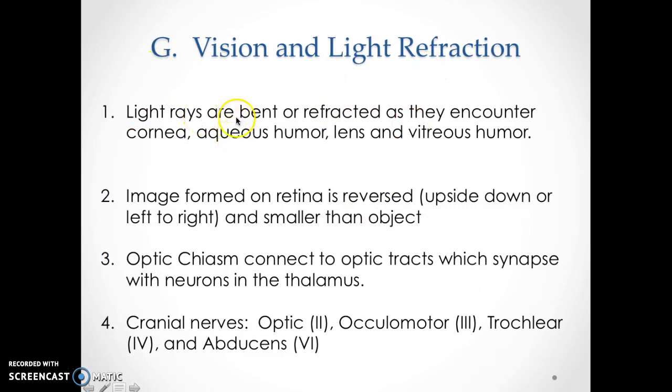How does vision work? Light rays are bent or refracted as they encounter the cornea — the outermost part of the eye bends the light. The aqueous humor, lens, and vitreous humor all bend the light in a way that it hits where it needs to in order to see. The image is formed on the retina, but it's actually reversed — upside down and left to right, completely flipped and smaller than the actual object. The optic chiasm connects to the optic tract, which ends up going to your thalamus, where your brain flips the image the right way and the right size.